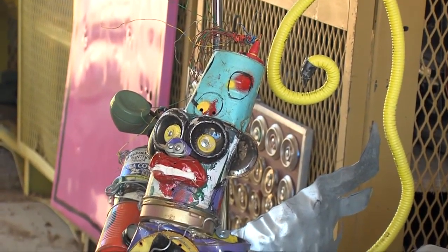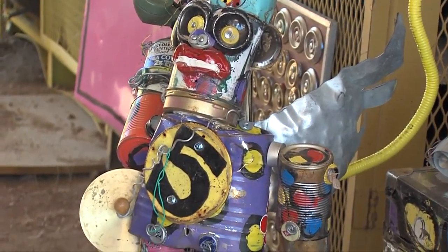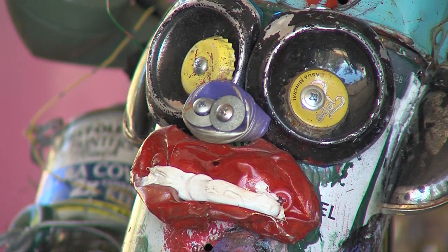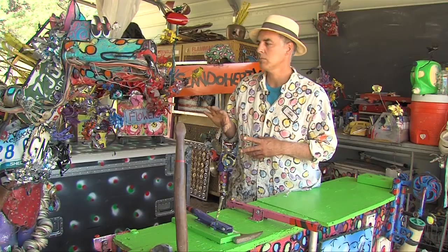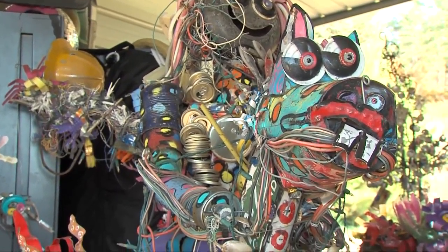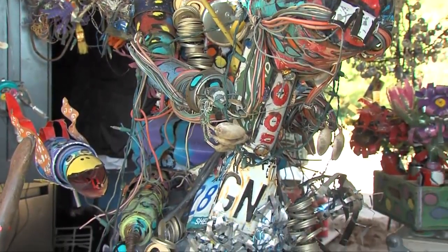Everything that I make, including the large-scale sculptures you'd see on Broadway, have a component of recycled items in them. The eclectic nature of these pieces comes from found items from all over. I like to take something and change it just ever so slightly to give the viewer sort of a question in their mind as to what it is and draw them closer.